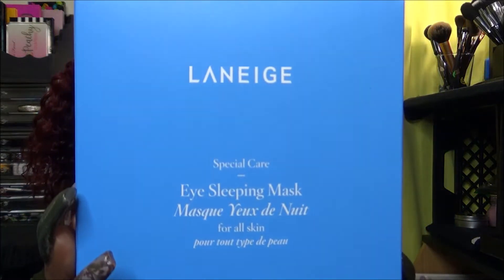Next item — I picked up two items from the same brand to kind of complete my set from Laneige. The first is the Laneige Special Care Eye Sleeping Mask, which looks like this and comes in this box. From what I read on the back, you can use this two to three times a week. You can use it under other eye masks or eye creams, but mainly you want to use this only at night.